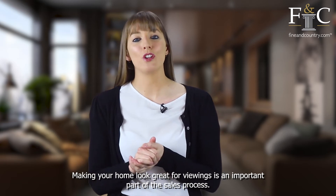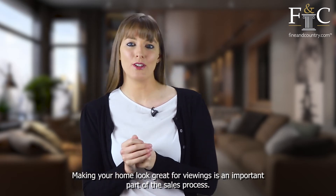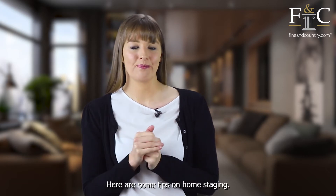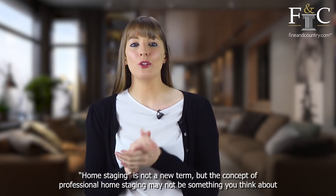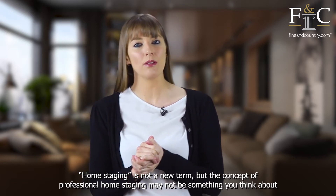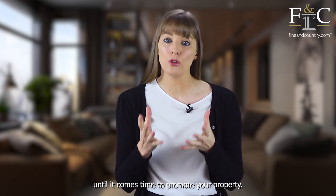Making your home look great for viewings is an important part of the sales process. Here are some tips on home staging. Home staging is not a new term, but the concept of professional home staging may not be something you think about until it comes to the time to promote your property.